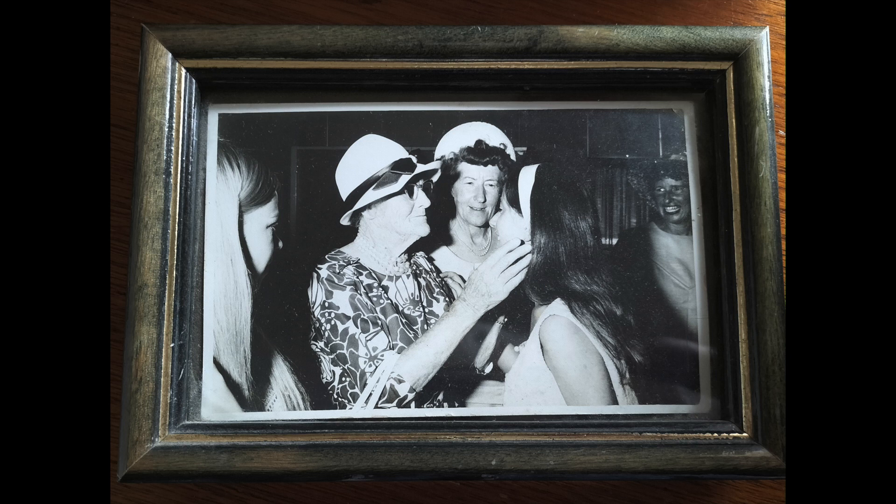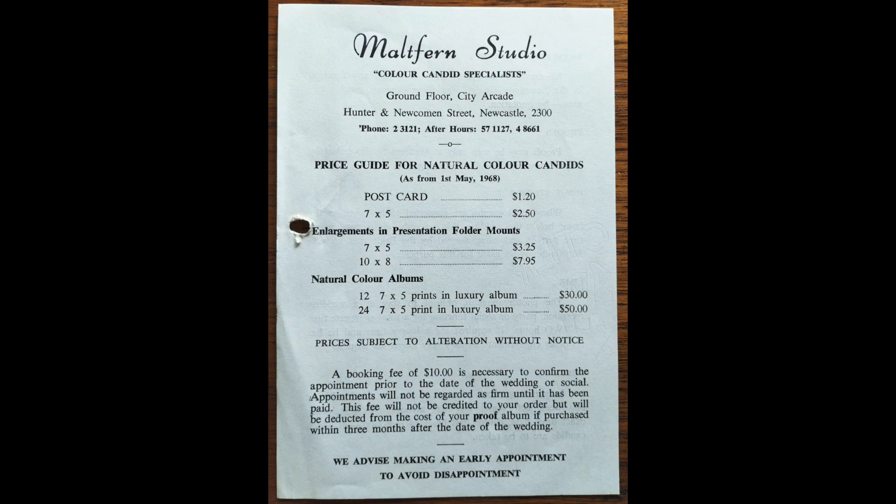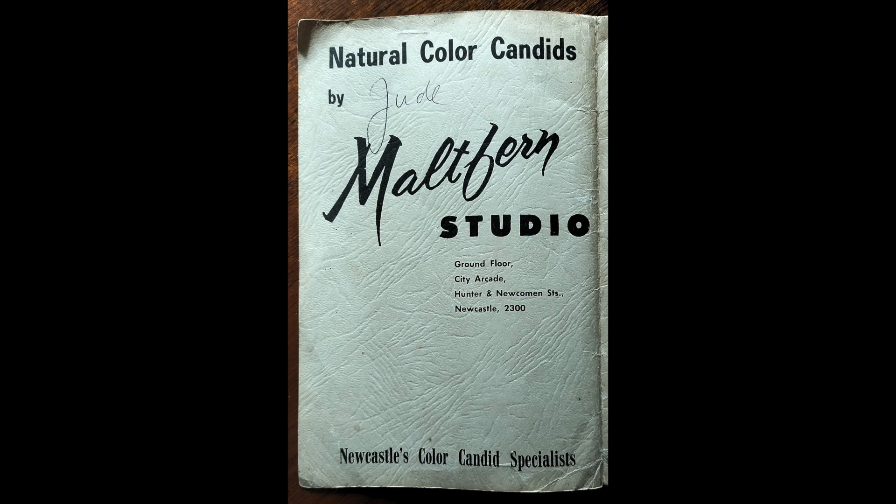Mark introduces himself: he became the owner of Maltfern for a while, operating partly from home, then went on to work with Lloyd at Cooks Hill for a time. He relates that the reason he can still take reasonably good photographs is because Paul would pick up a photograph and make very clear critiques — you learned very early what not to do. Paul was a strict teacher about composition.